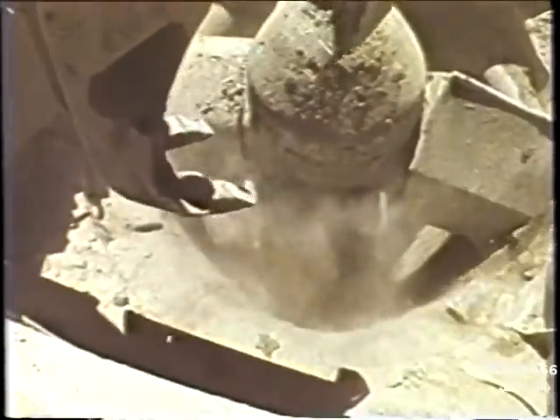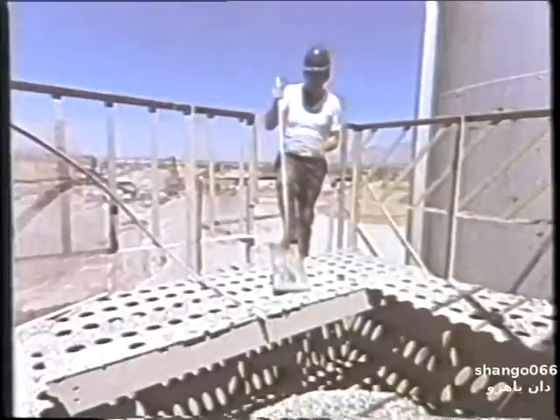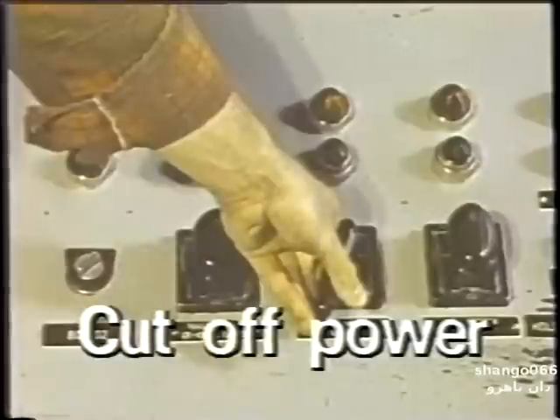Use machinery whenever you can to relieve bridges and hang-ups — don't put yourself at risk. However, there may still be times when workers with simple tools have to do the work by hand. If you have to enter a bin or hopper to free a hang-up, always follow these important steps. First, stop the flow of materials and cut off the power to the machinery.